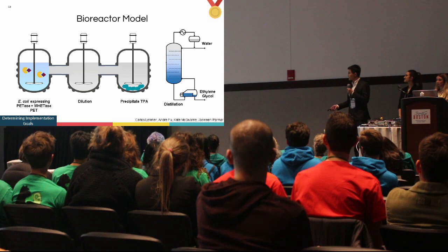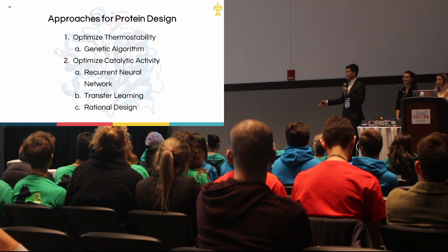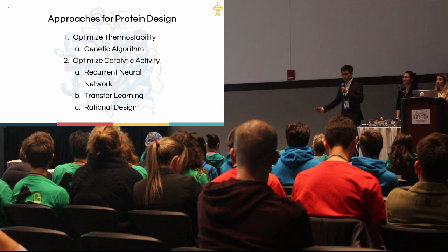For the bioreactor to work efficiently, we need to address two properties of enzymes: first, optimize thermal stability, and then catalytic activity. For each of these optimization problems, various approaches — genetic algorithm, recurrent neural network, transfer learning, and rational design — all come together to engineer a better PETase.